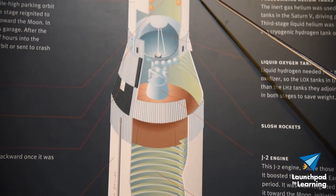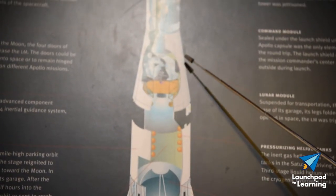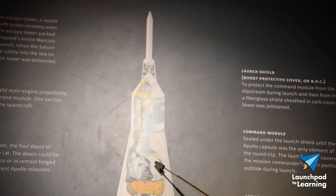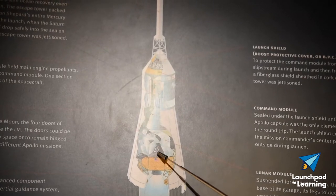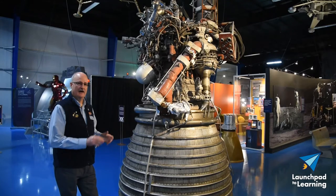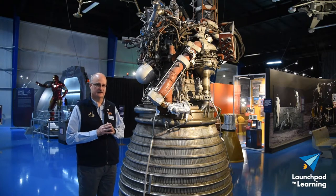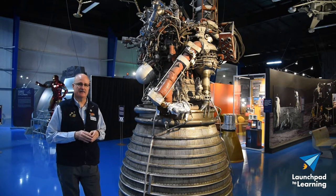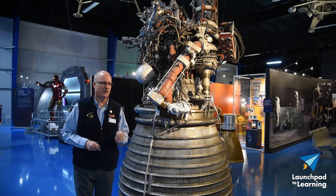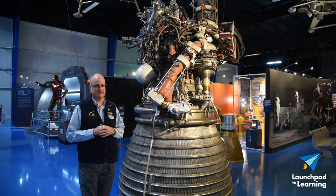Here is the instrument unit, or the brains of the Saturn V rocket. Sitting on top, we have the Apollo Command Module, Service Module, and the Lunar Module — the small module that will land on the Moon itself. Each J2 engine produces 225,000 pounds of thrust. The engine is powered by liquid oxygen and liquid hydrogen, with liquid hydrogen kept at minus 423 degrees. Imagine what they had to do to create the storage tanks for that.